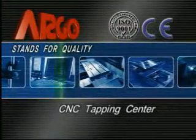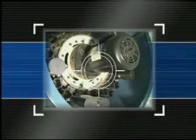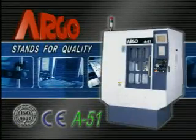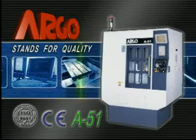Generally, CNC Tapping Centers have less tool magazine capacity — maximum 12 or 14 pieces — and sometimes this confines certain machining operations. In order to resolve such problems, Argo has innovated, redesigned, and developed an excellent model of CNC Tapping Center A51.